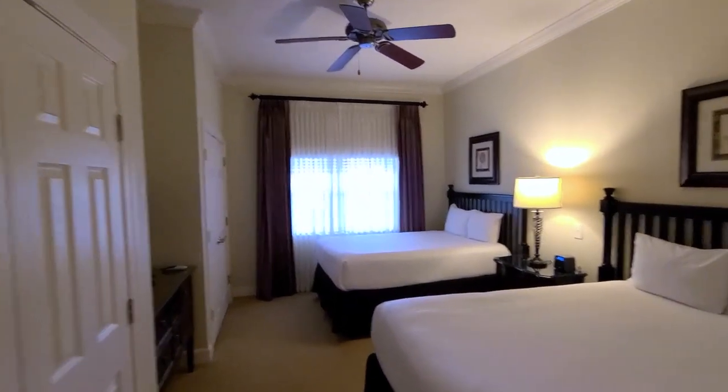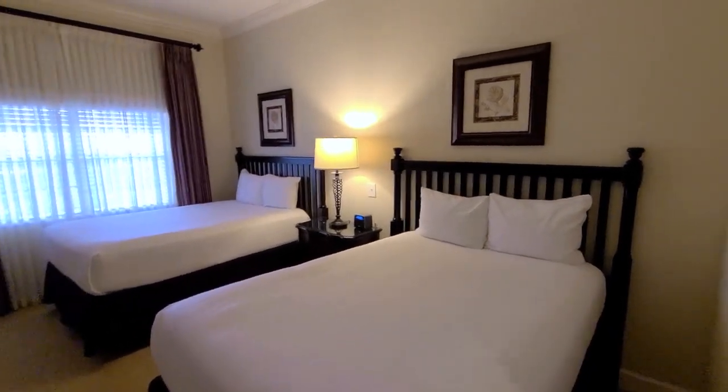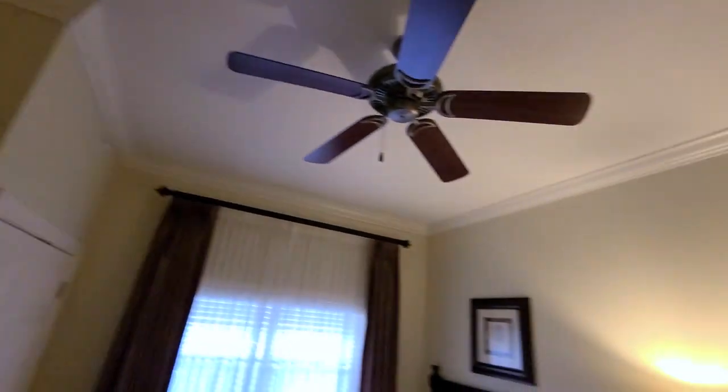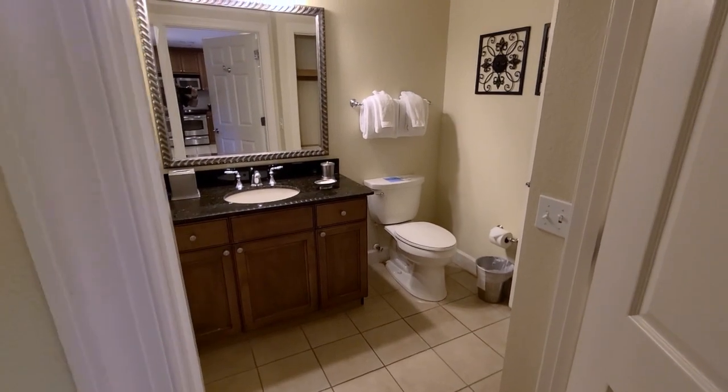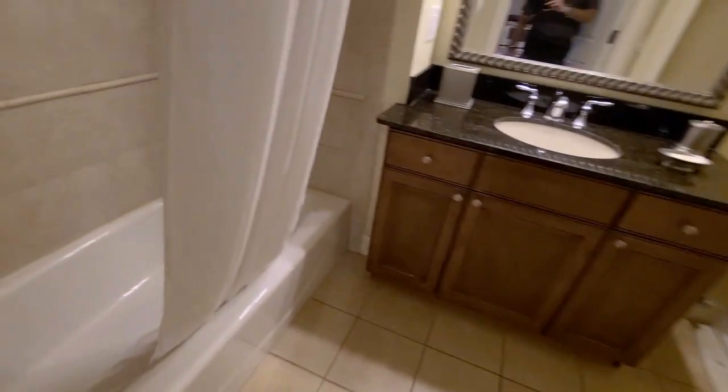This is bedroom number two. You can see it's beautifully decorated and has two full beds, closets, your television, and again extensive crown molding throughout. And here is bathroom number three — again tile, granite counters, your shower-tub combination, and a linen closet as well.